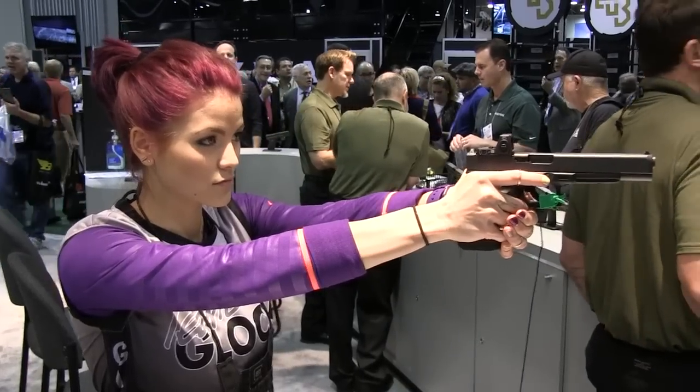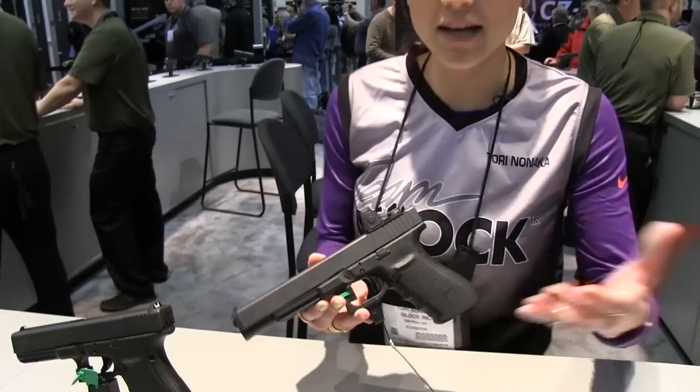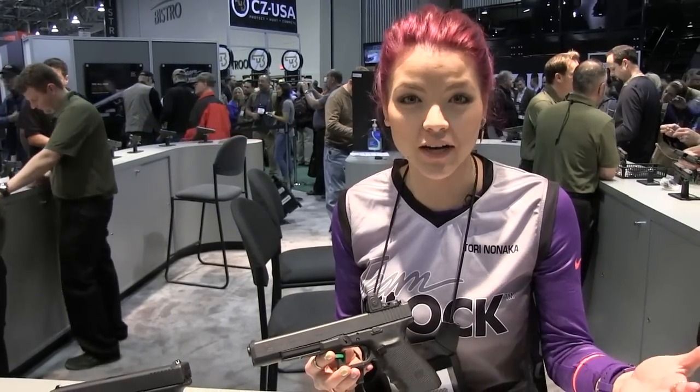Here I have the Glock 40. It's in 10mm, and it's the biggest Glock that we have made. It has the nickname 'the Hunter,' because the long barrel allows hunters to make those long, accurate shots, so they can get greater range out of the gun.